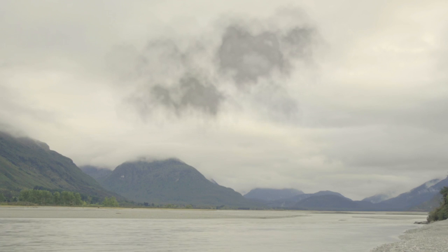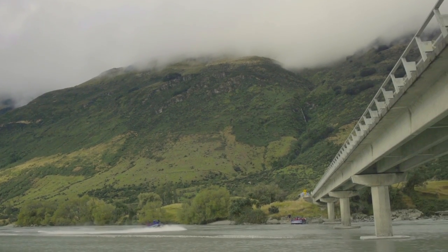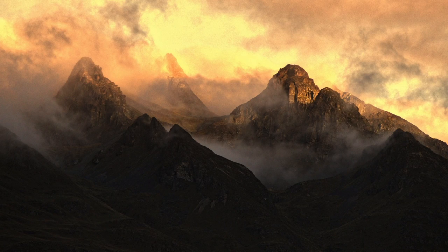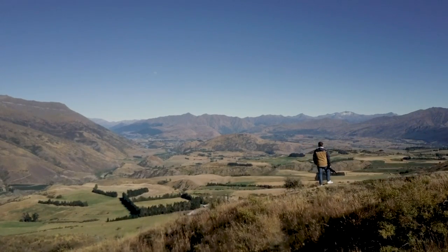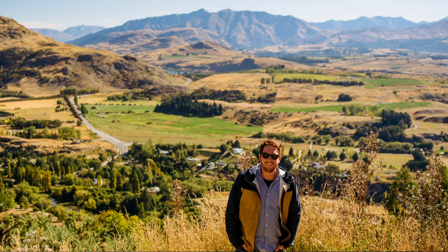We're here at Isengard. There's no tower in real life, but I could draw one in Photoshop right now. There are jet boats in Isengard now — no longer Frodo and Saruman, just jet boats. Tourism has taken over the Lord of the Rings. While there may be jet boats in Isengard, there is plenty of land around New Zealand where the jet boats cannot go. The country is deceivingly large and 100% worth exploring.